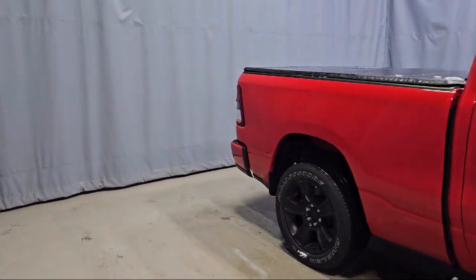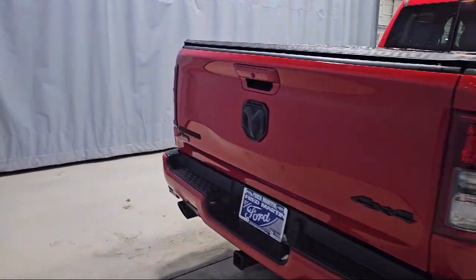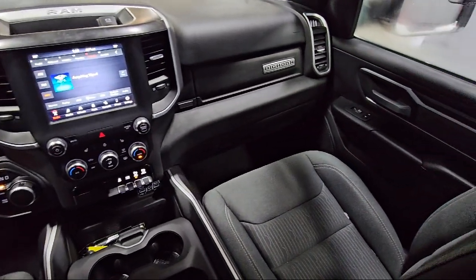Also featured is a leather steering wheel with auto tilt-away, universal garage door opener, air conditioning with ATC dual zone control, remote start system, alloy wheels, and electronic stability control.